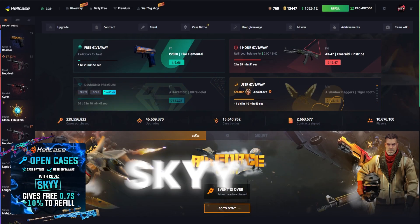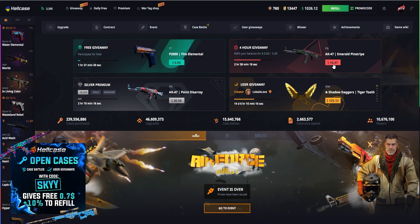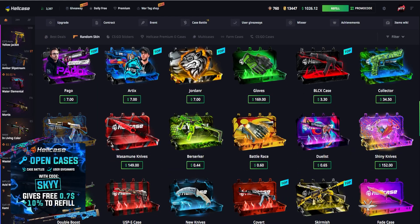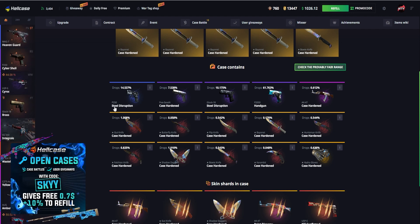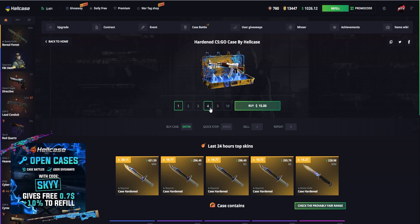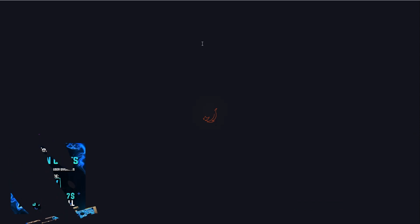Hopefully we make some awesome crazy profits again. Today's challenge: we'll try to open a good amount of case hardened cases — we'll do 10 — to see if we can get knives like last time. But the main challenge today is to have a crazy colourful opening and test out different modes, while still doing awesome case battles at the same time.